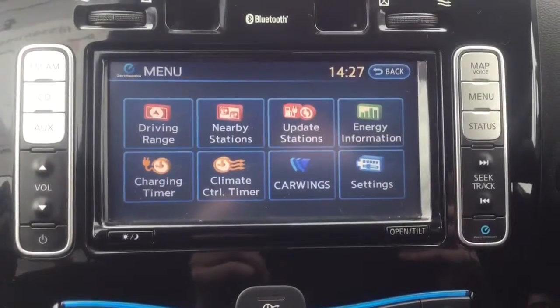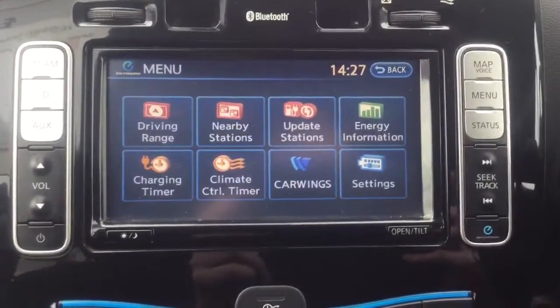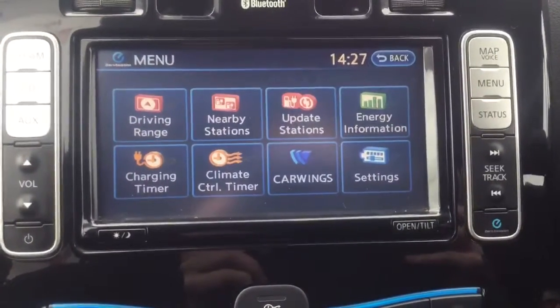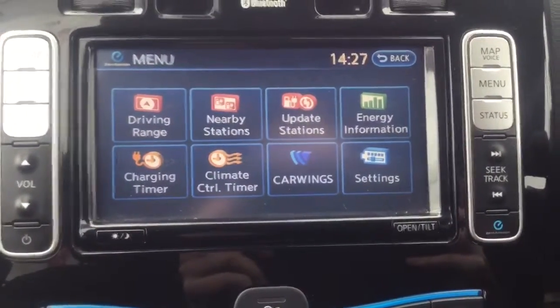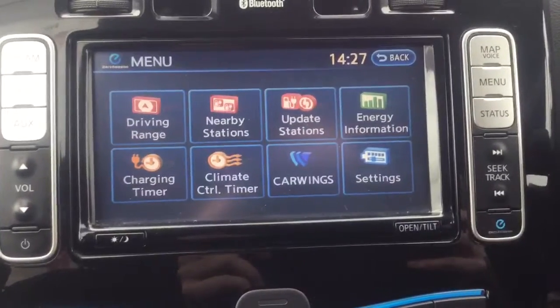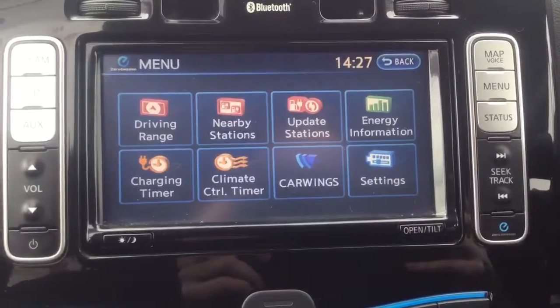The 24 kilowatt Nissan LEAF will also allow for up to 90 miles driving range. On the infotainment system everything is just at the touch of a button — such as driving range and how many miles you have left, nearby charging stations and whether those charging stations are available, as well as energy information and how you can cut down on energy usage to really maximise the mileage.